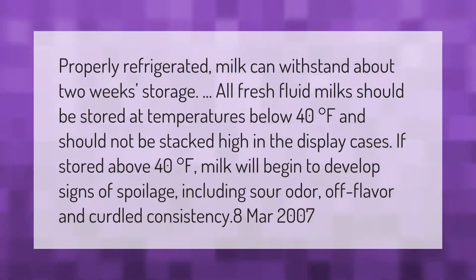Properly refrigerated milk can withstand about two weeks of storage. All fresh fluid milks should be stored at temperatures below 40 degrees Fahrenheit and should not be stacked high in display cases. If stored above 40 degrees Fahrenheit, milk will begin to develop signs of spoilage, including sour odor, off flavor, and curdled consistency.